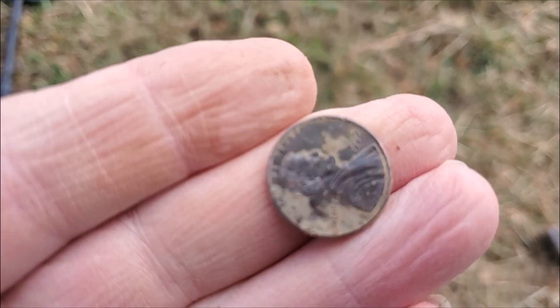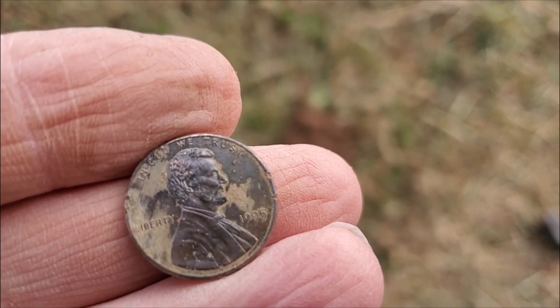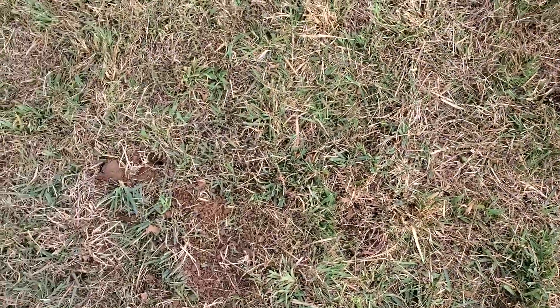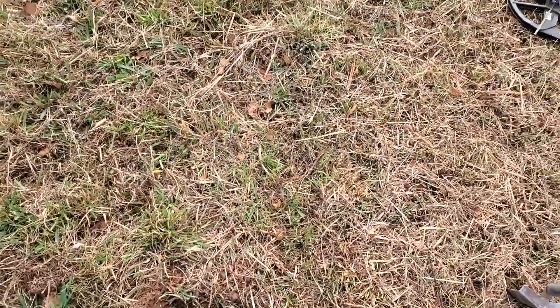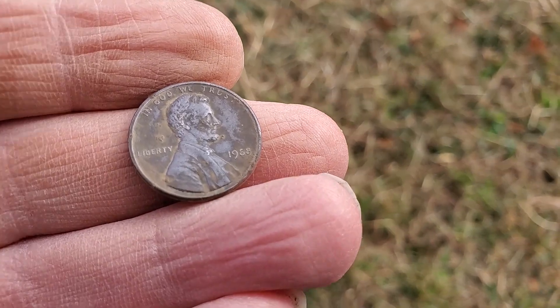We just found another penny — it appears to be a 1995. Let's see what else we can find. Some little kid must have been playing here and lost all their money. There's a penny here, a penny here, a penny here, and out of this hole I just got a 1988 penny.